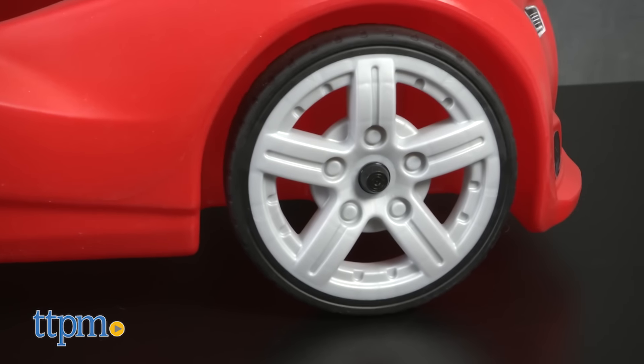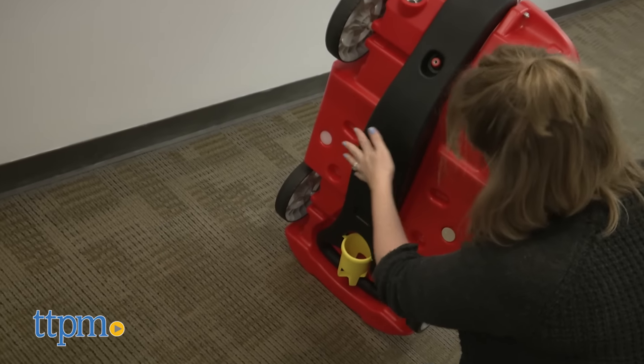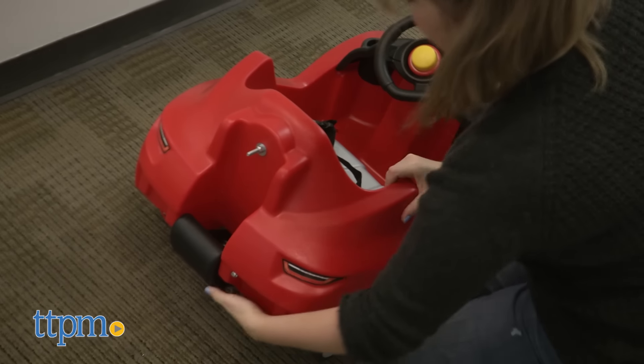When you're done using the Whisper Ride Cruiser, just fold the handle underneath the toy for easy storage. That also makes it easy to transport if you want to go for a walk at the park.